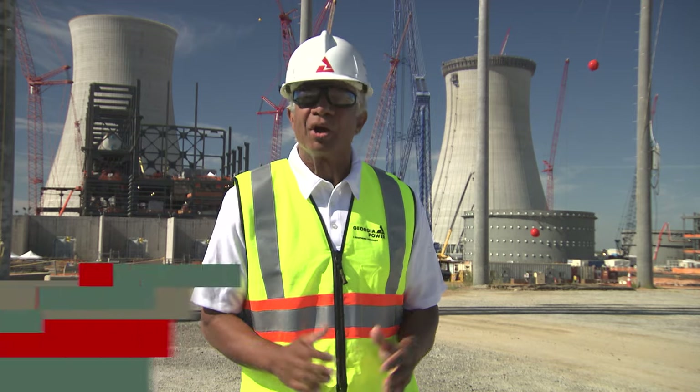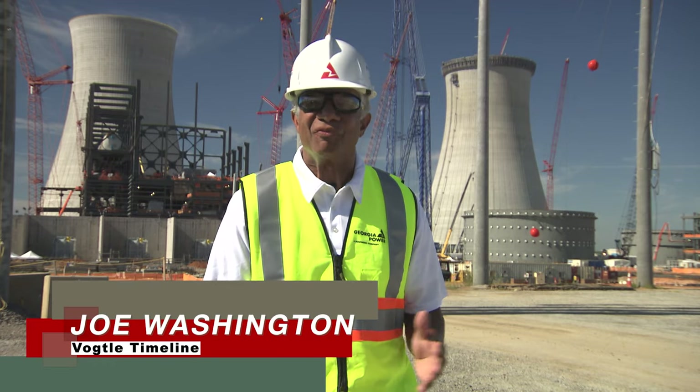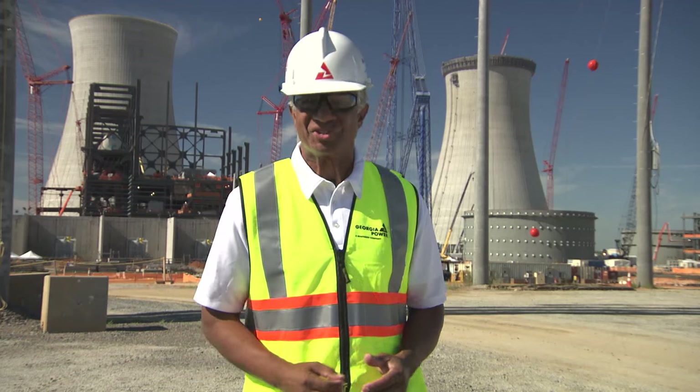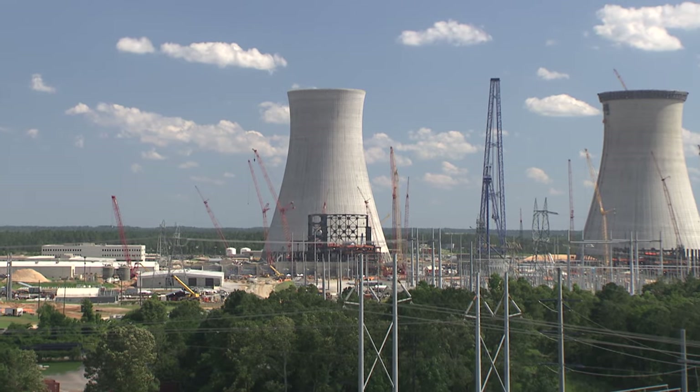Welcome to Vogel Timeline, our quarterly news report keeping you up to date on the latest happenings here at the Vogel 3 and 4 site near Augusta, Georgia. It has really been a busy first quarter here at this site.